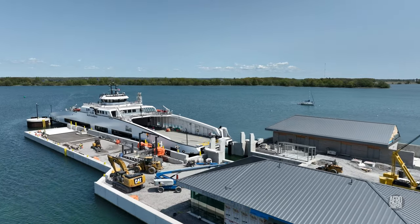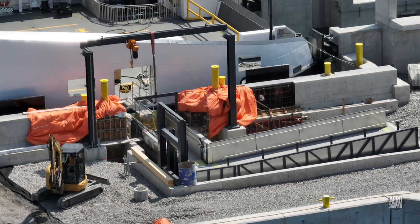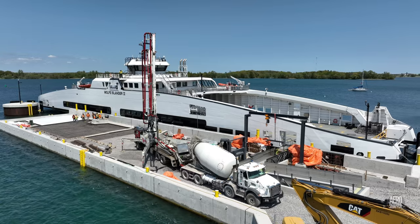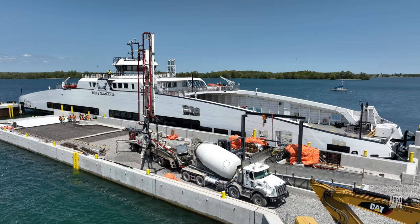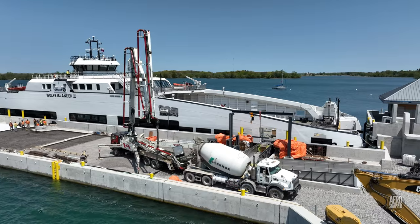Running out towards the finger dock, we can have a look at the area where the gangway is being finalized for the foot passengers. The crowning achievement of the last day before a long weekend was a major concrete pour on the dock.